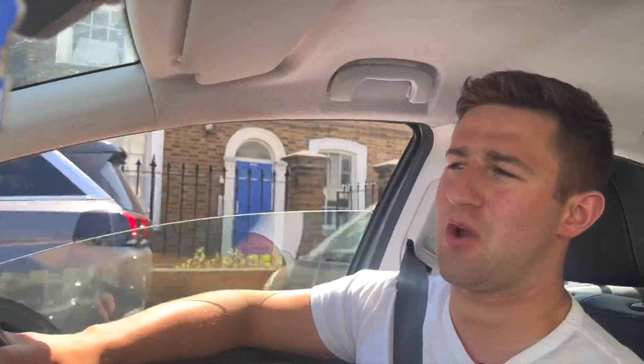One thing I like about Hammersmith is it's so well connected. You've got District Line, Piccadilly, Hammersmith and City, Circle Line — you've got it all within probably a 5-10 minute walk. You've also got plenty of buses around town.